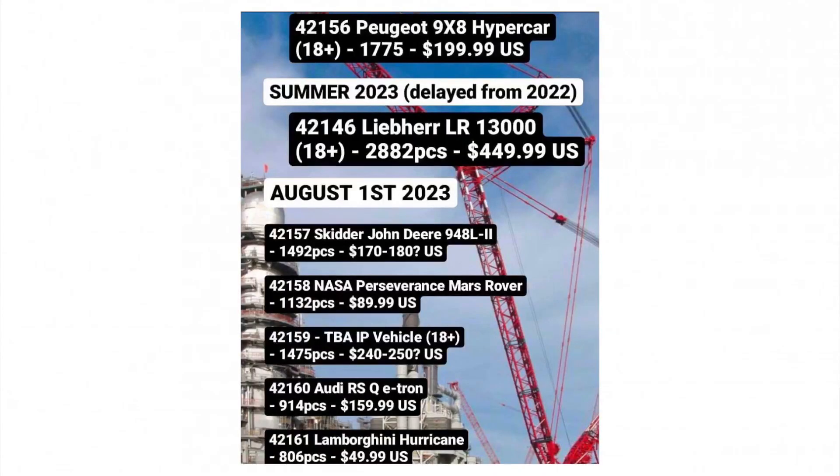Let's start with the Peugeot Hypercar 9X8. This is a set that was revealed with all the information already since a while, so I'm going to pass on it quickly — set number 42156, 18 plus, 1775 pieces, and a price point of $200, which feels correct for the piece count.